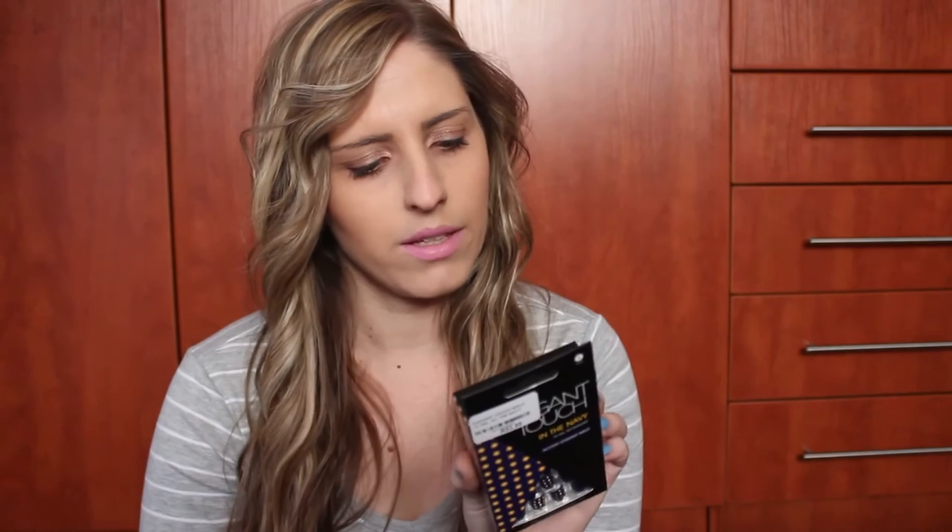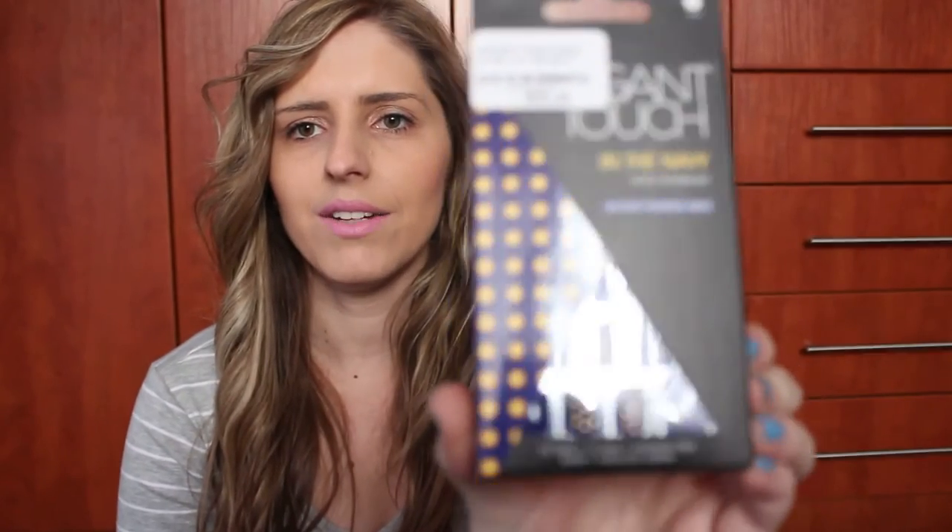Then, a friend of mine, Kelly — some of you might know her — she bought these. These are the Original Editions Elegant Touch in the Navy Accent Studded Nails. You don't have to put glue on your nails. They're just studded in navy and I love these! I cannot wait to put them on. I've never put on actual fake or acrylic nails, so we'll see, but I cannot wait to try these.